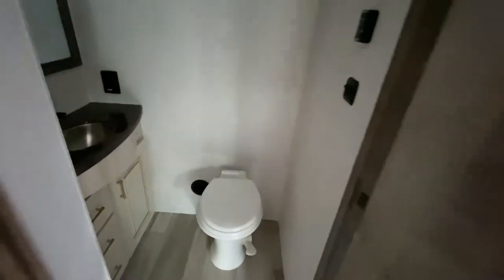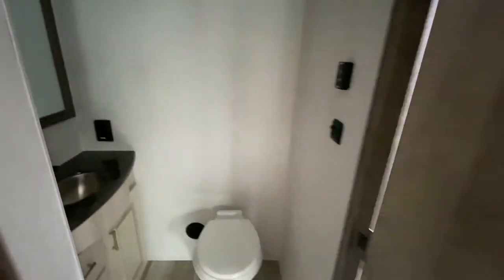And then this is the half bath. So if you have guests and you don't want them to track through your bedroom to the front bath, you have this half bath here.